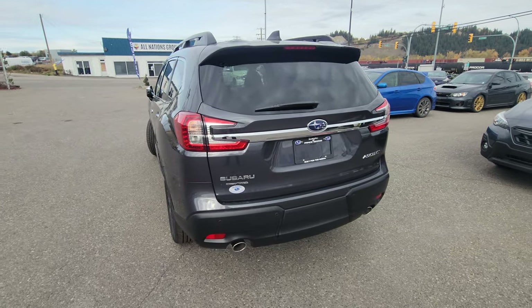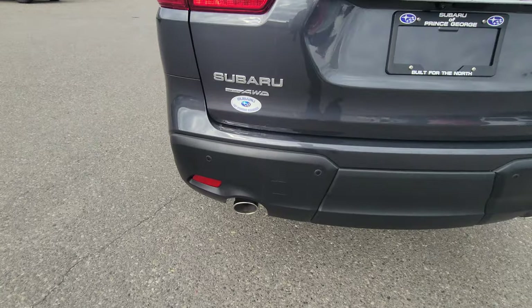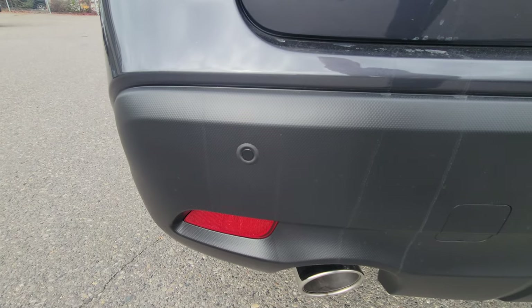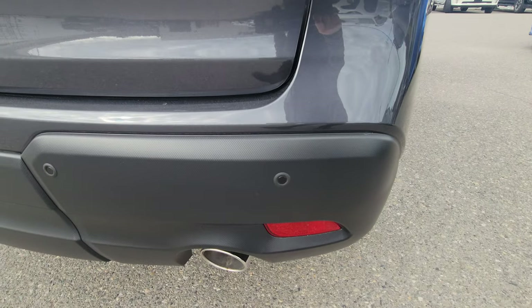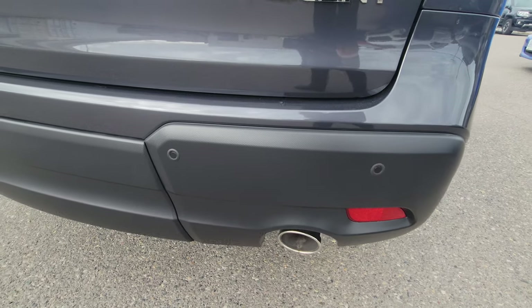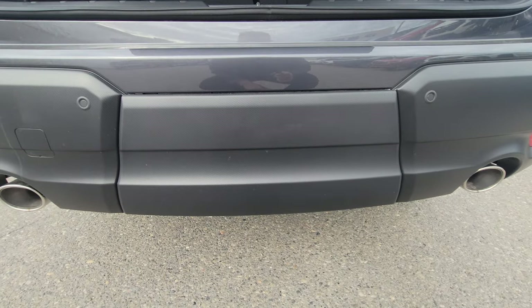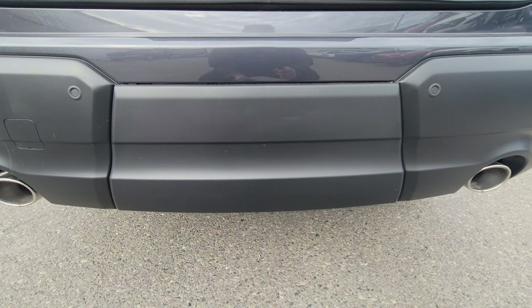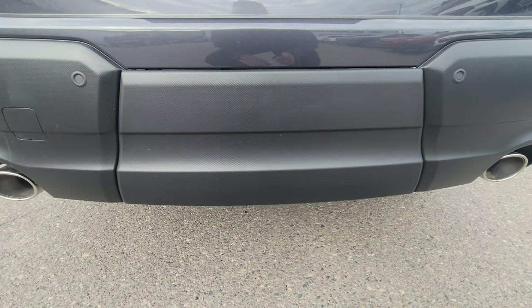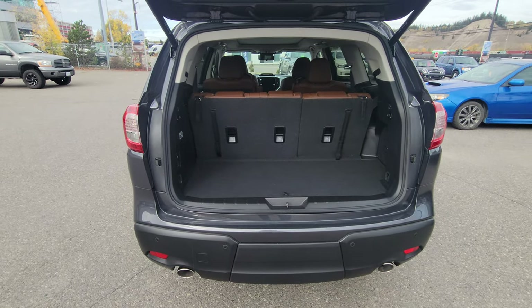They all come with roof rails that you can get crossbars for when you're carrying things. Power lift gate at the back, activated from the key fob, from the door, or from the driver's seat. We do have backup sensors in the rear bumper — those will actually apply the rear brakes if it thinks you're going to hit something in reverse between speeds of 1 and 15 kilometers an hour. This center piece can be removed when you get the hitch installed and the hitch is essentially hidden. These will tow up to 5,000 pounds when properly equipped.